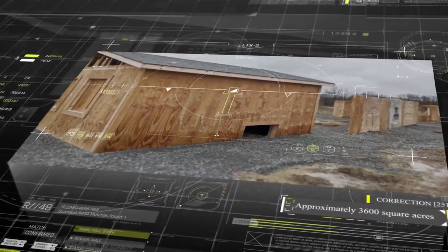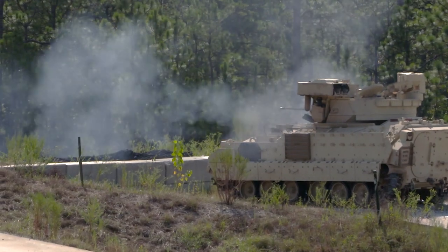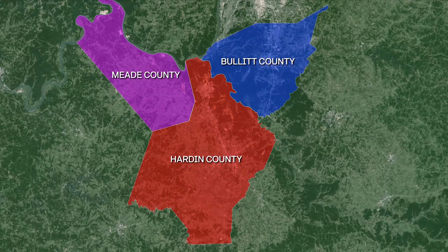This top-of-class range represents the commitment to ensuring our armed forces are the best trained in the world, in addition to the value placed in an installation whose home resides in Bullitt, Hardin, and Mead counties.